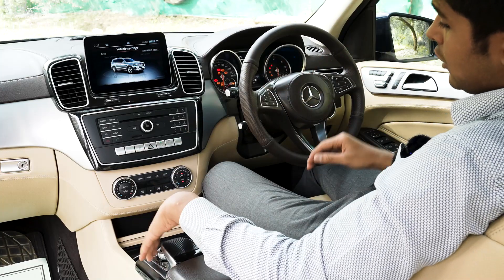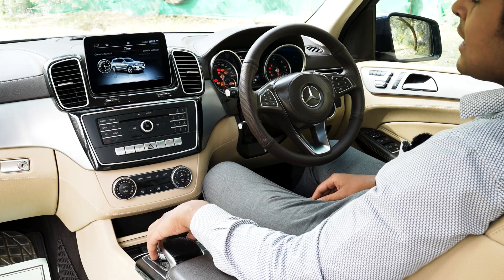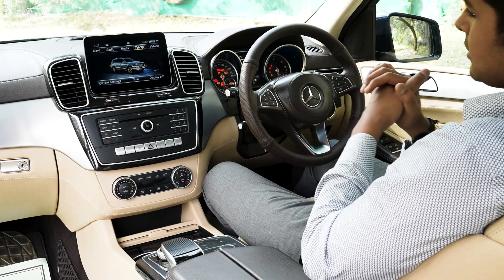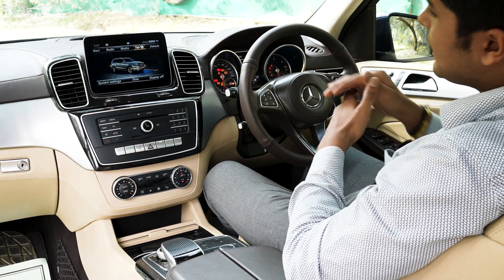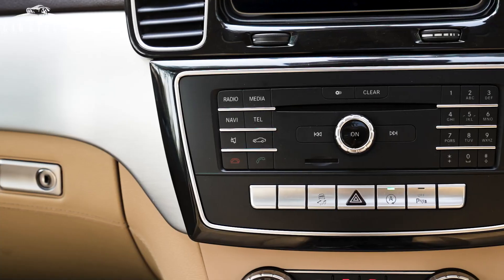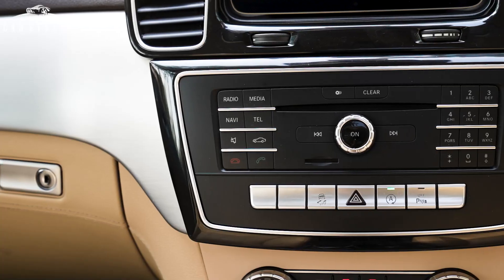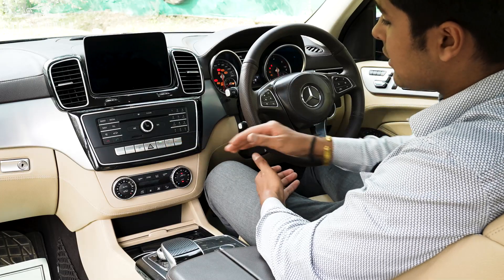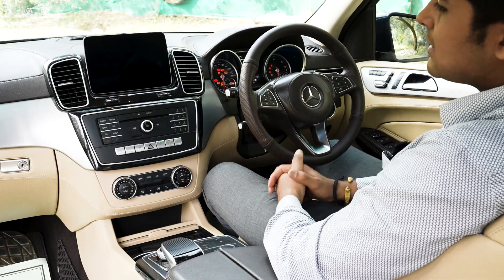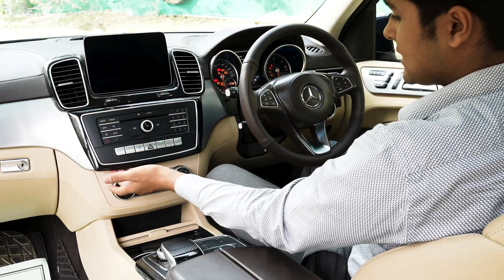We get an infotainment screen in the middle that comes with vehicle settings, ambient lighting, exterior lighting, consumption options, 360-degree camera access, navigation, radio, media, and telephone connectivity. On both sides of the infotainment screen we get chrome-garnished AC vents on a gloss black panel. We get controls for the infotainment system including a chrome volume rocker, on/off button, CD input, number pad, and additional function buttons. We also get a control bar for traction control, emergency lights, auto start-stop, and parking sensor toggle. Ambient lighting runs under the aluminium trim, extending across the full dashboard, and also under the gloss black panel.